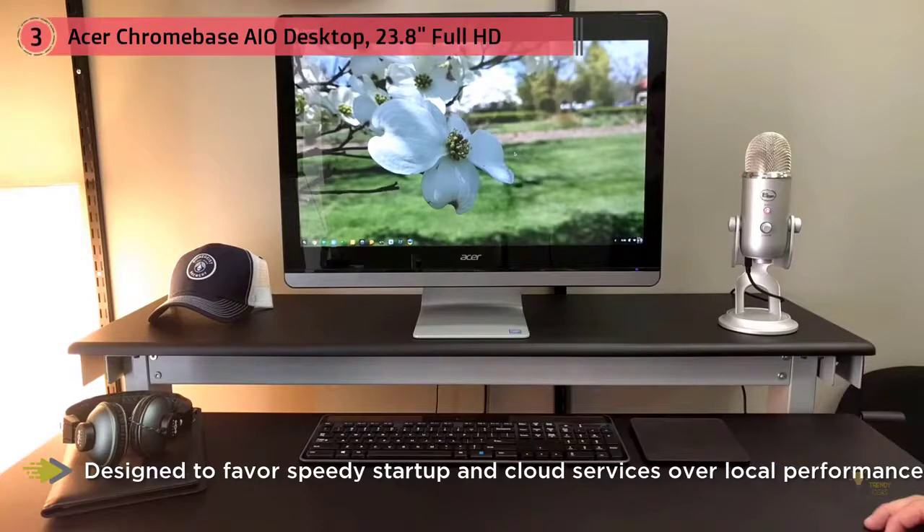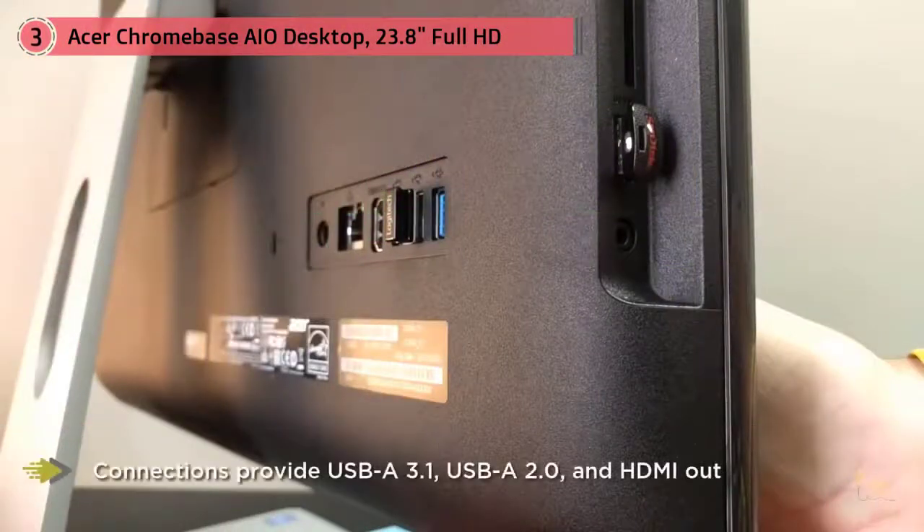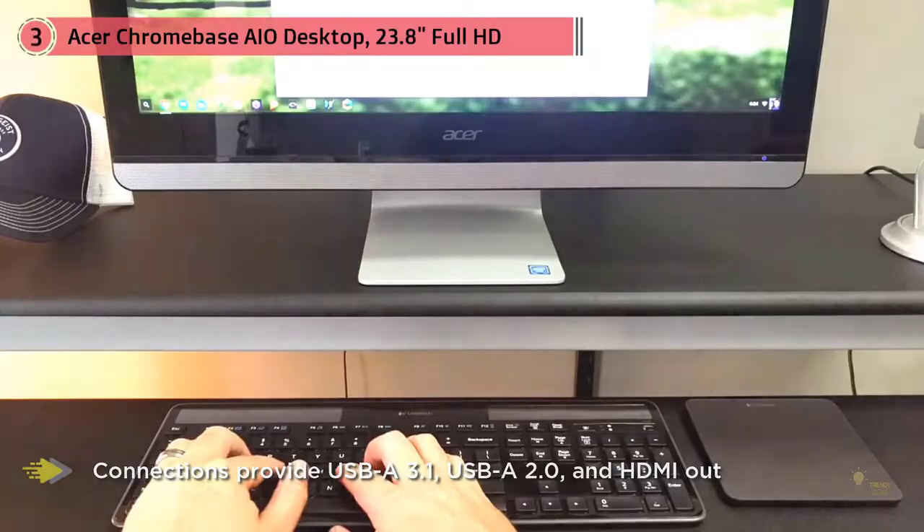Connections include USB-A 3.1, USB-A 2.0 and HDMI out. There's a webcam for conferencing complemented by 4 microphones built into the computer. The keyboard and mouse are included with the system too.